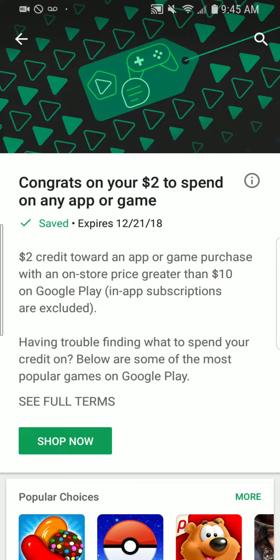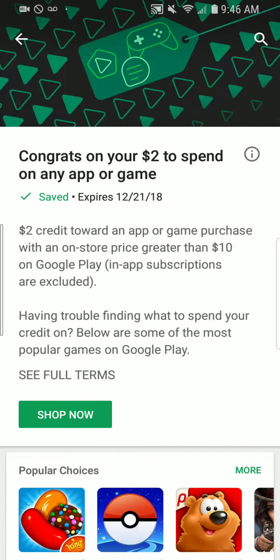The thing is, you need to spend ten dollars on the Google Play Store, but in-app subscriptions are excluded — which means it has to be a one-time flat-out purchase price.